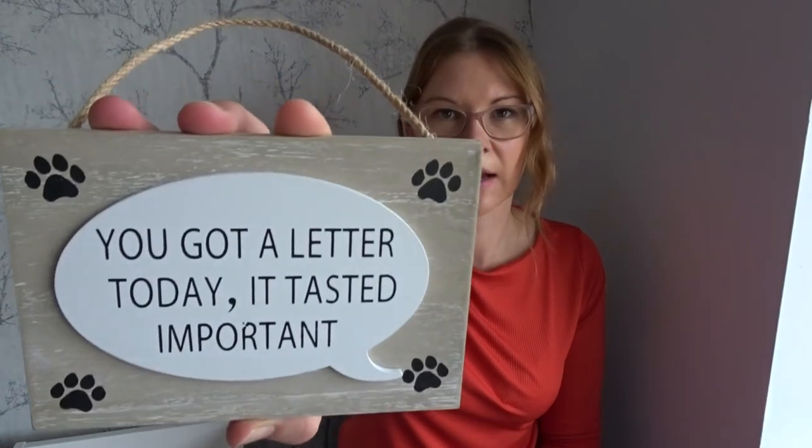The last item is something dog-themed. The R has rubbed away a little bit in my bag so I'll need to touch it up with a pen. It's a sign that says 'You got a letter today, it tasted important.' Now, Charlie can't get to our mail, but if he could there'd be nothing left — he would rip it to shreds. I thought this sums Charlie up to a T and it was quite funny.